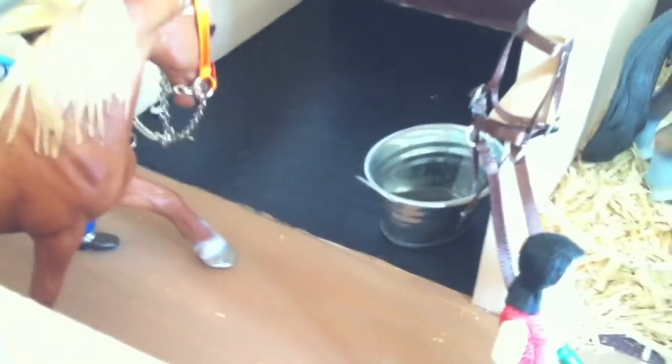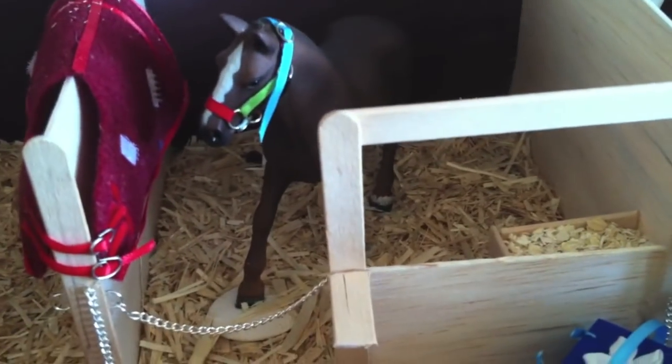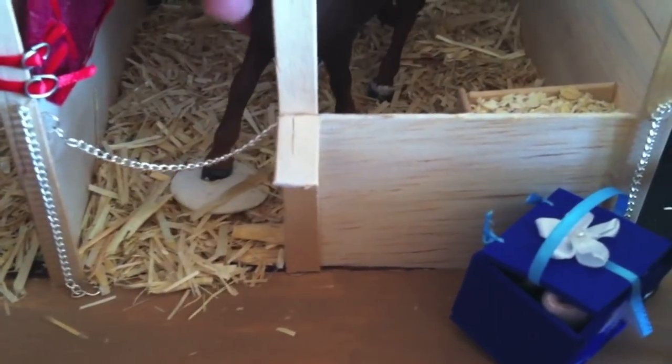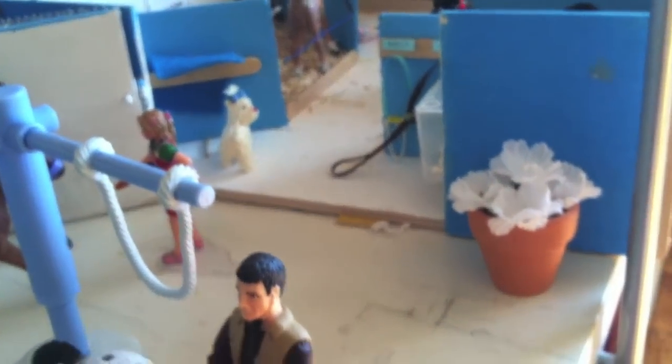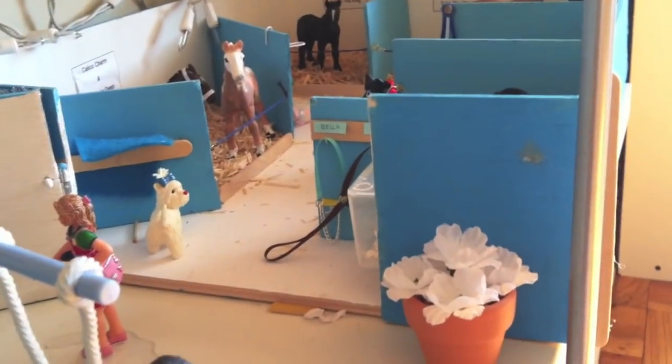Trickster is a barrel racer. He also does show jumping, which is really weird — it's like two opposites. And over here we have Lady. She is the 2013 Hanoverian mare. I had to make her a little stand because she's sort of off balance, so she can't stand properly. This is Trickster's stall — we have some jump storage over here and an extra bridle.